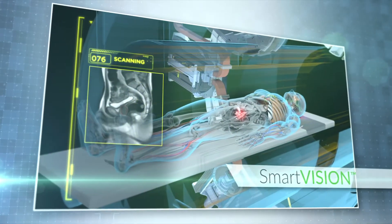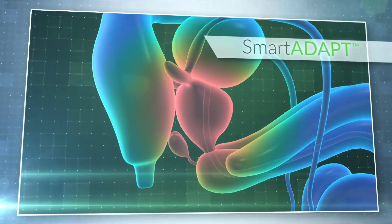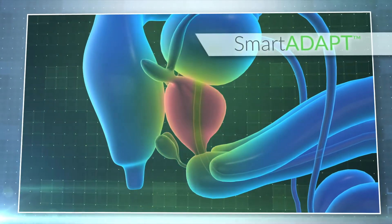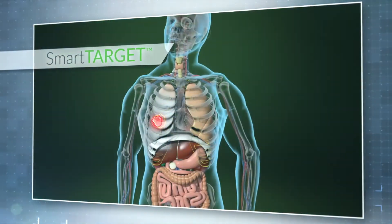Meridian is uniquely designed to seamlessly integrate MR into the radiation oncology workflow, which allows clinicians to significantly improve radiotherapy image guidance and targeting accuracy.